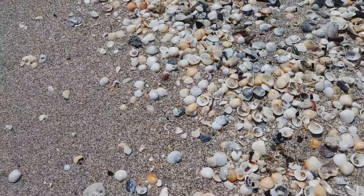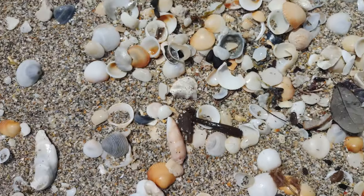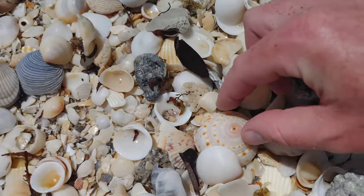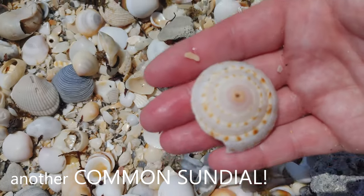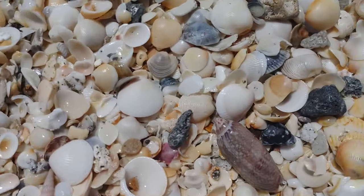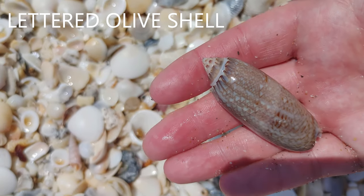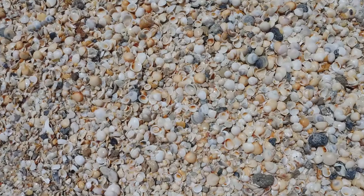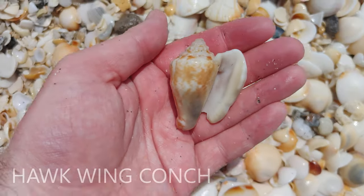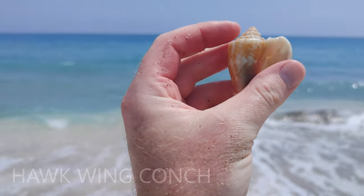You're not going to believe this, but I literally found another Atlantic Distorsio, and this one is whole! Look at this — this is so cool. And y'all, I just found a beautiful sundial. This might be the most beautiful olive that I have found on this beach — generally the tops are all broken off, but not on this one. This is the best-conditioned olive. Oh guys, right here — a hawk wing conch! It's chipped, but I'm so happy. Look at this — I feel like I'm in Turks and Caicos. This is so cool.